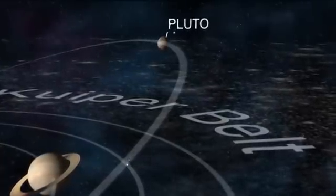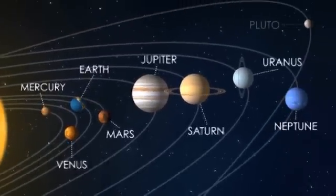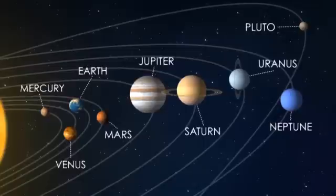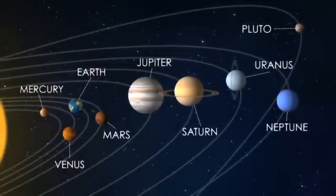Until 2006, Pluto was considered our solar system's 9th major planet. However, in 2006, it was officially reclassified as a dwarf planet. This makes it the second most massive dwarf planet known to be in our solar system.